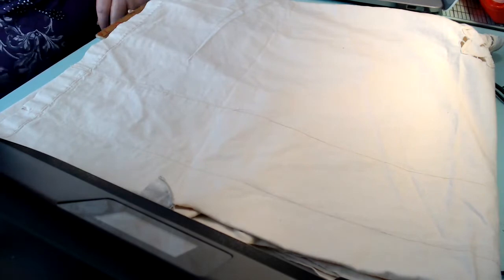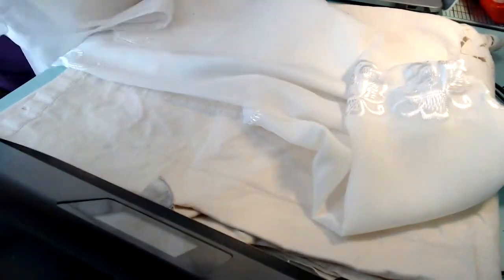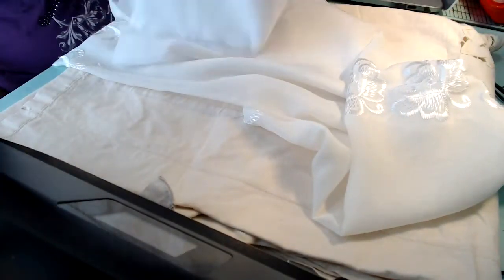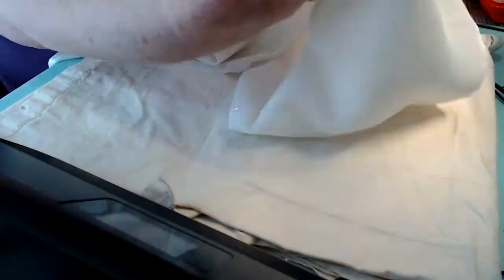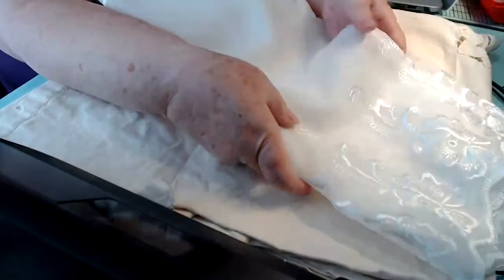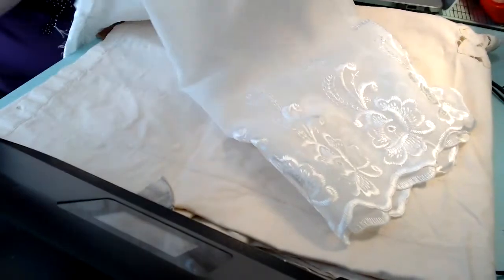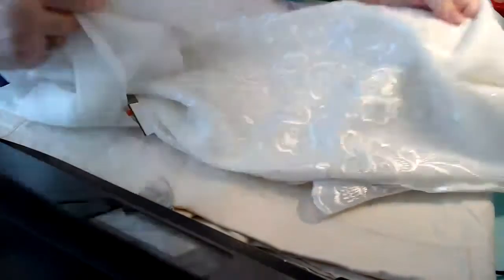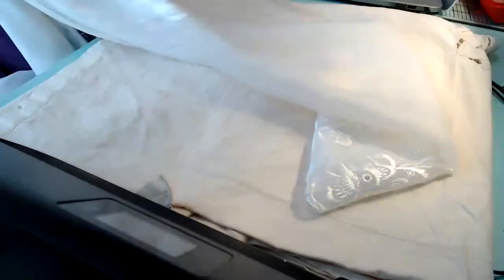I'm very picky. Then I found this curtain, and there was only one. It has this edge on it — very gorgeous. And then it has the same thing going through the middle, and then on the other end. So it's very, very pretty. And then it has this too — this part here. Very nice.